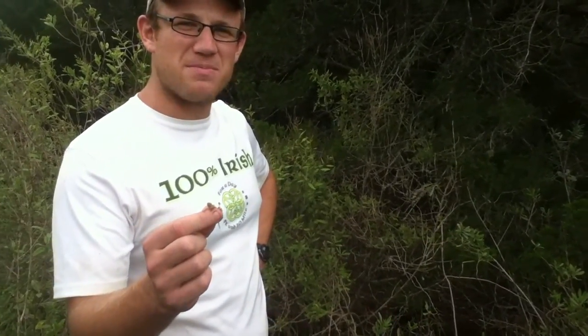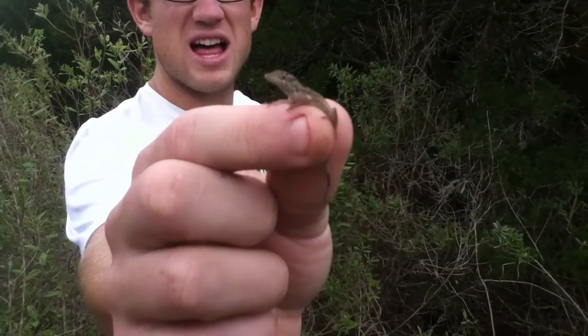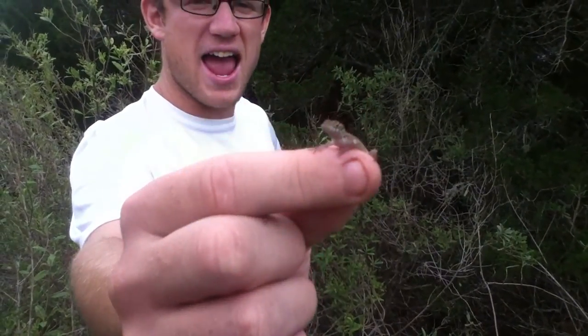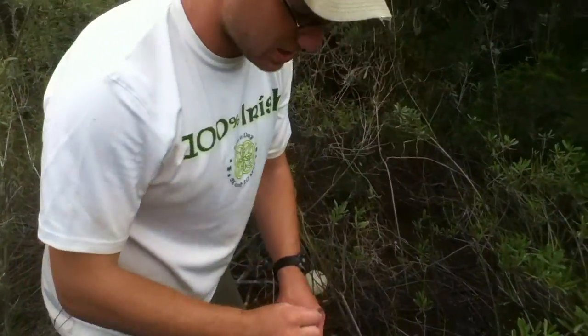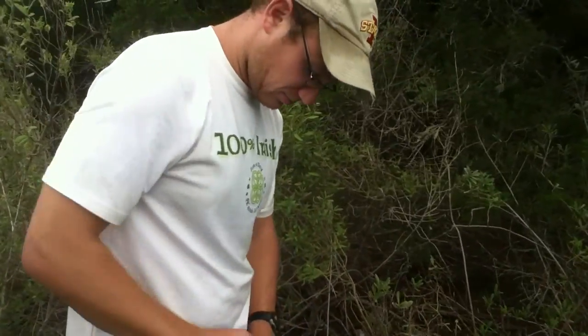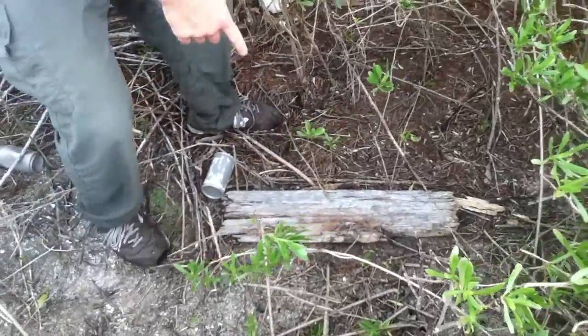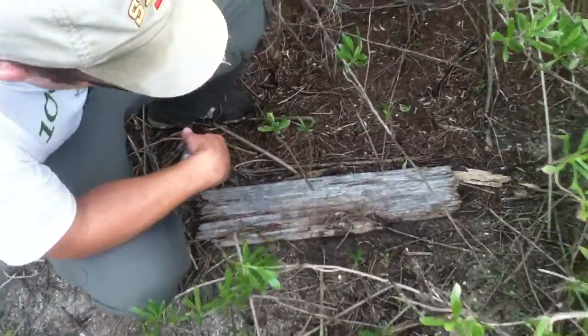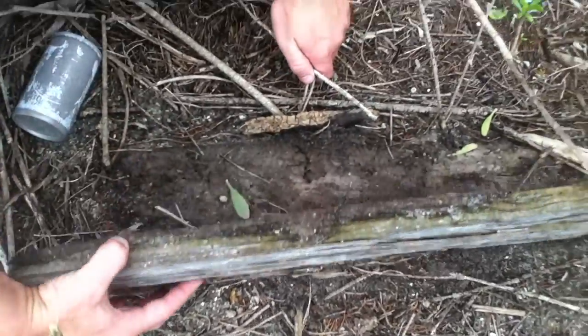Hi guys, it's day five of the lizard project and we just found something that we haven't yet found before in our field work. This is a hatchling brown anole lizard and we found a lot of these. This is sort of the end of the reproductive season so a lot of these have been hatching. But what David just found was actually a couple eggs — this is a cover board he was looking under to see if there were any snakes or something, and we actually found two anole eggs.